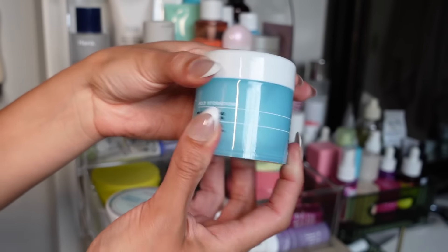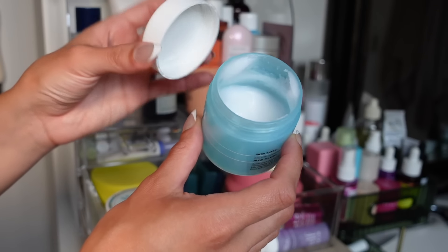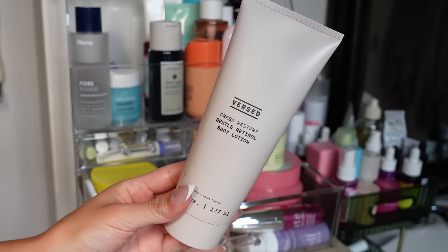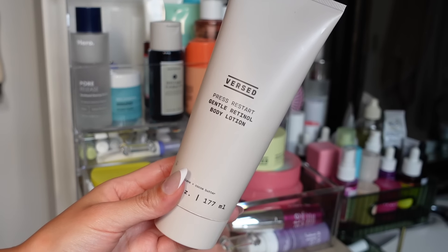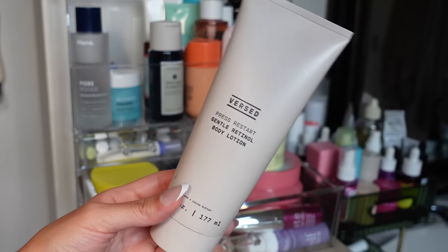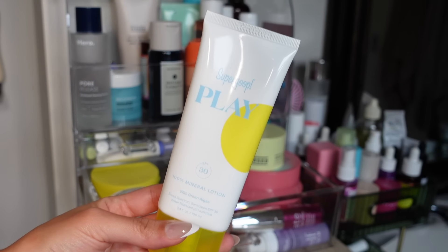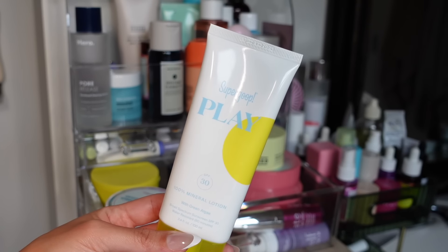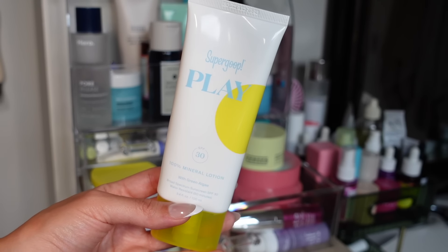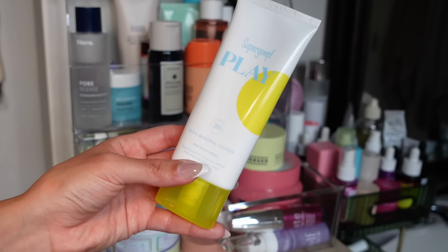The Elf Holy Hydration Cleansing Balm is amazing — a good everyday makeup remover that's nice and gentle, though you may need a little extra for waterproof mascara. The Versed Retinol Body Lotion I love — it's so lightweight, fragrance-free, and does a great job making my skin look healthy on my body. The Supergoop Play SPF 30 I found at TJ Maxx — I don't like the way it makes my body look, takes forever to absorb, and gives a major white cast, so I'm getting rid of it.